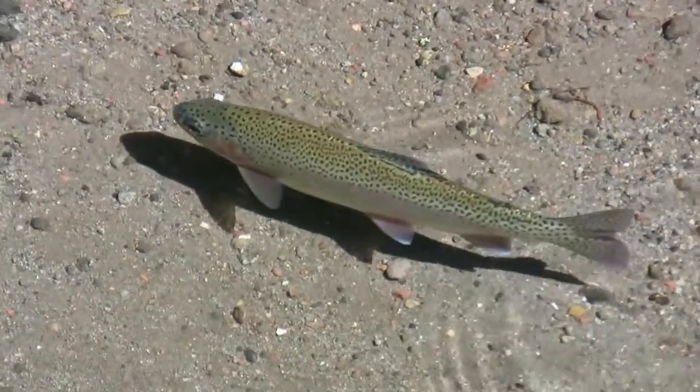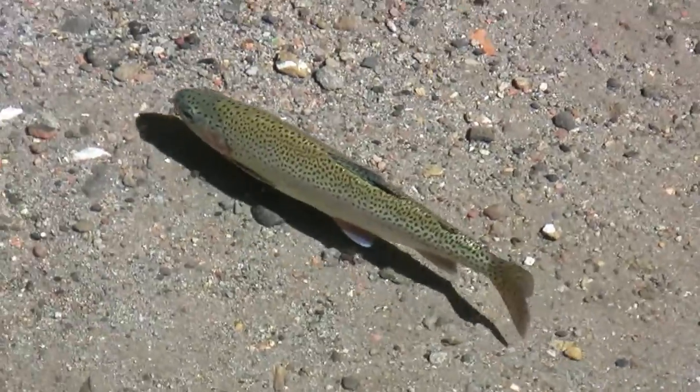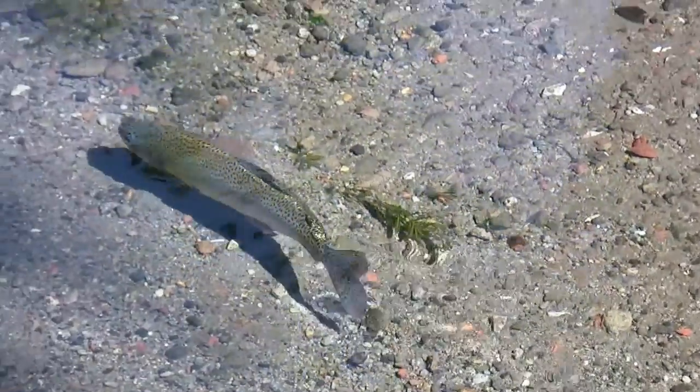For swimming, a fish moves its tail fin from one side to the other. In doing so, the tail fin first surrounds some water and then pushes it away. That's how the fish can move forward.